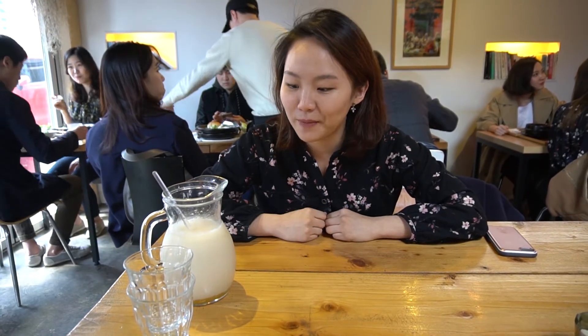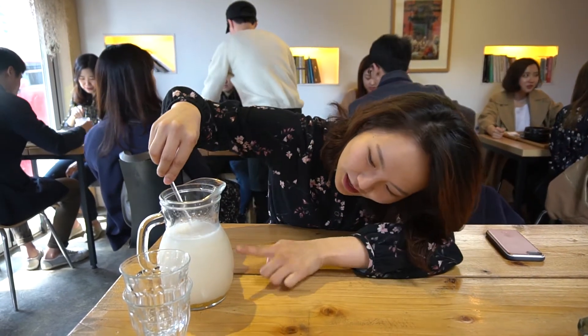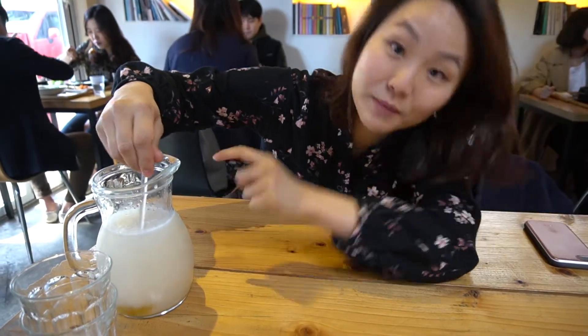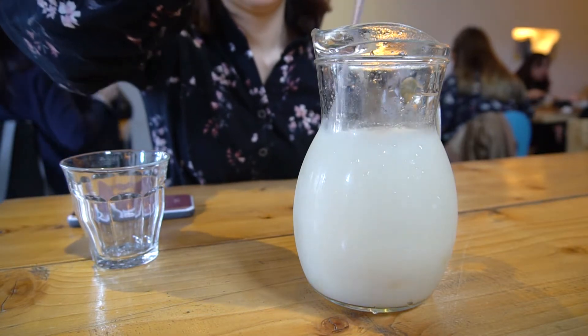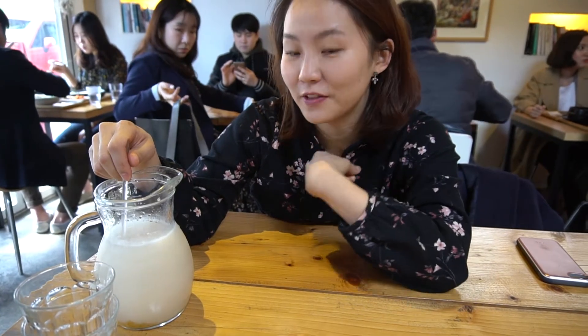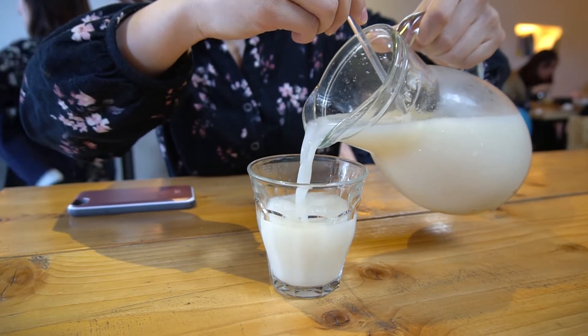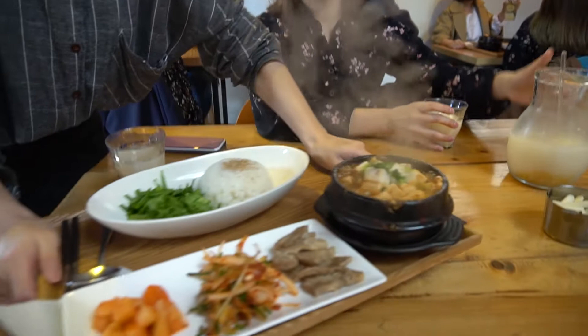We also ordered yuja makgeolli on the side, which is rice wine mixed with citron — yuja. They gave us the rice wine and then yuja on the bottom, so I'm going to mix it. It's going to have a sweet, citrusy kind of flavor. It's really fresh, sort of like carbonated water that's a bit sweet and citrusy. I really like it — it's very light to drink for lunch.